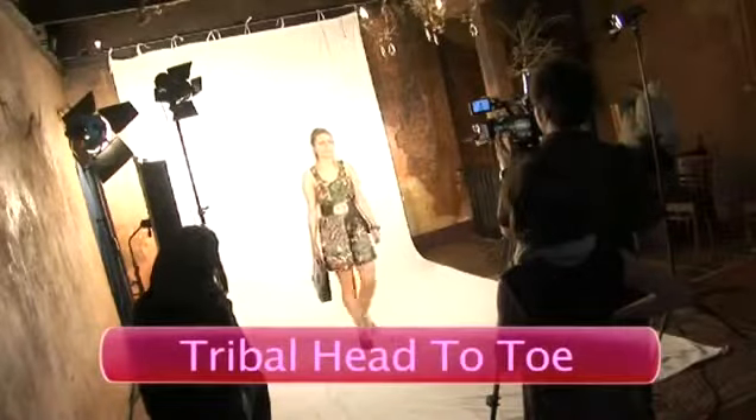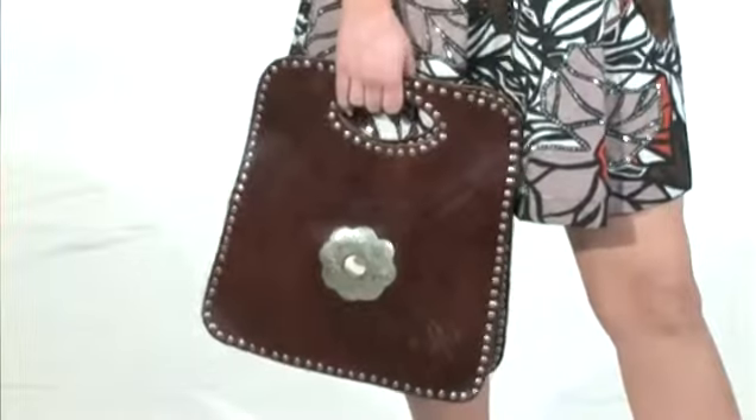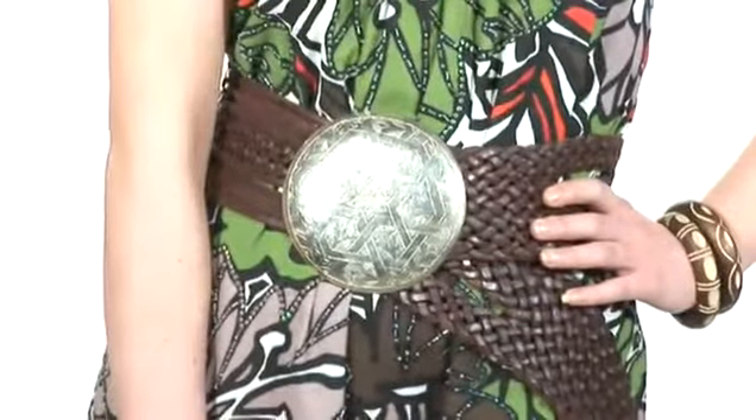Tip one: wearing tribal head to toe. It's a great trend that you can wear head to toe because it's a real mixture of fabrics, textures and colour. If you're going to wear a leather bag, you need to make sure you bring in the leather somewhere else — whether it's a belt or the shoes — so that you create the balance head to toe.